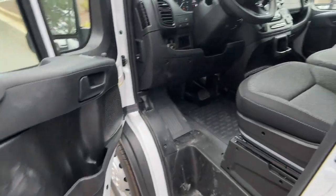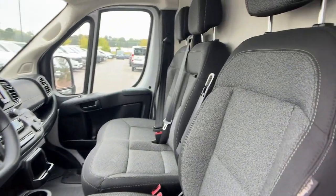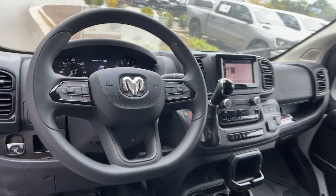Don't miss the chance to give your business the advantages of this well-equipped Promaster 1500. Our team will give you an outstanding test drive experience.